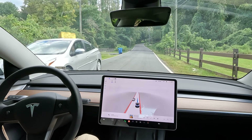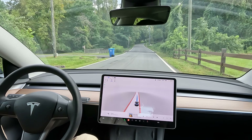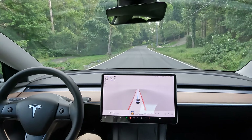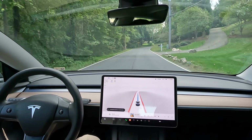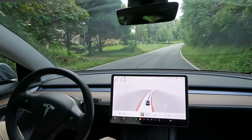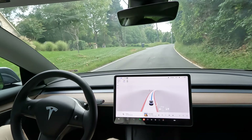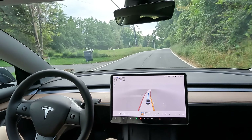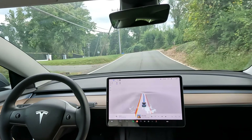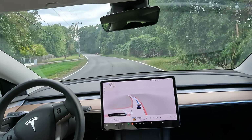FSD did a pretty good job making sure that we had space there. This is a very narrow road where two cars can't really get by next to each other. FSD's got to kind of slow down and get to one side if a car is coming head-on. So this should make for an interesting part of the video.